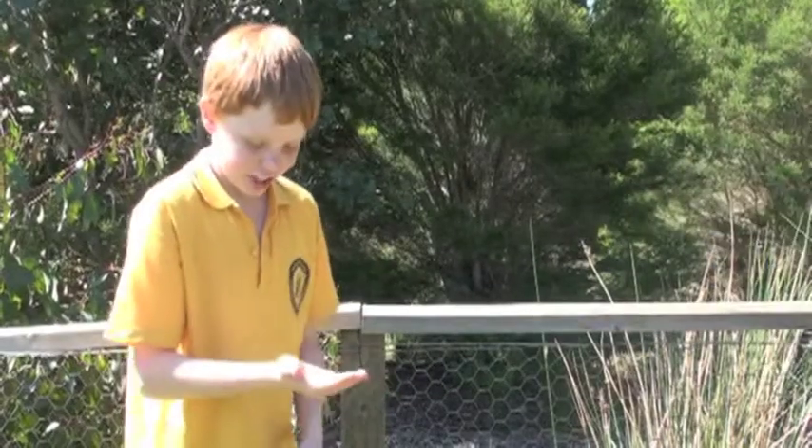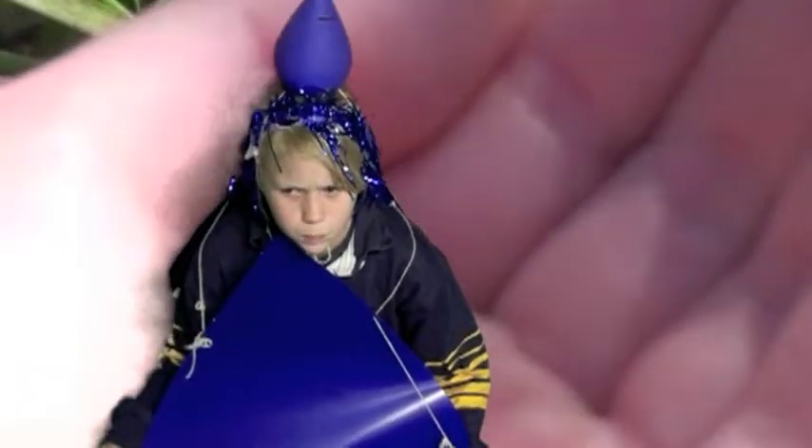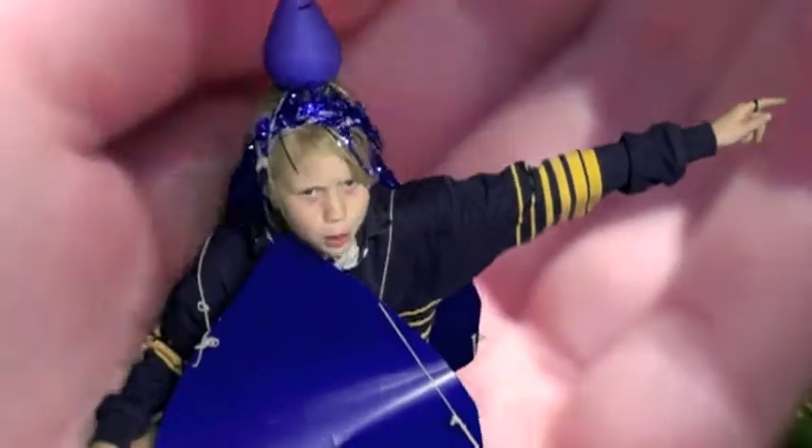Hey little raindrop, want to check out where all the other little raindrops go in our school? Yes I do! What's that over there? Take me over there!